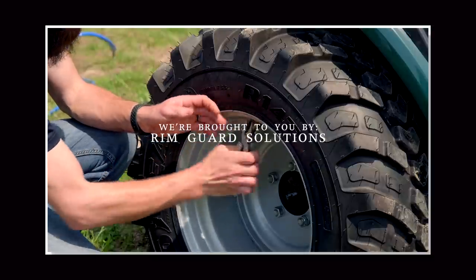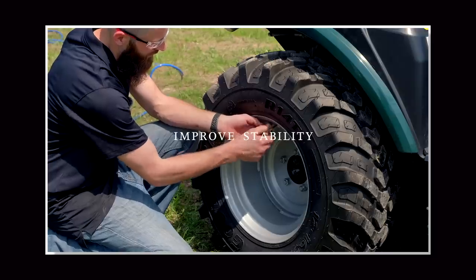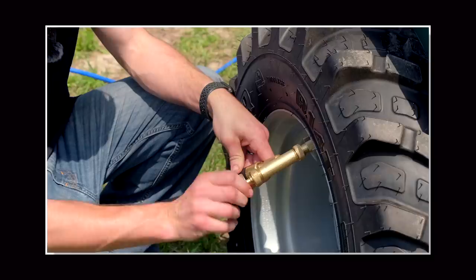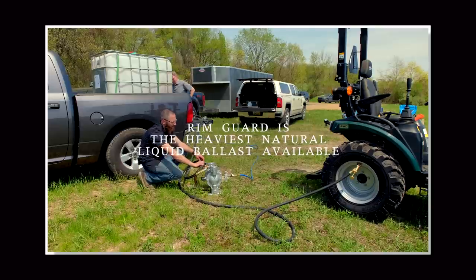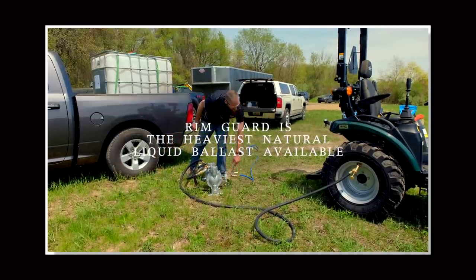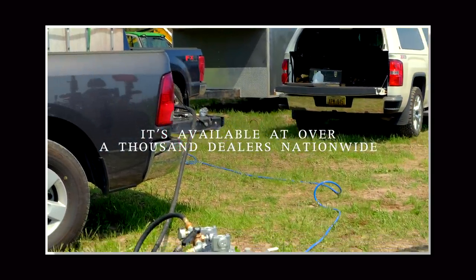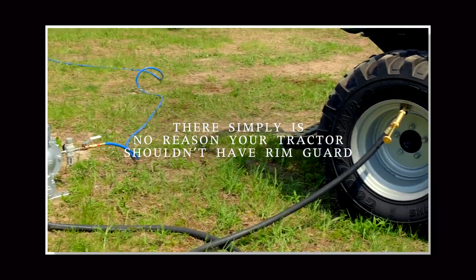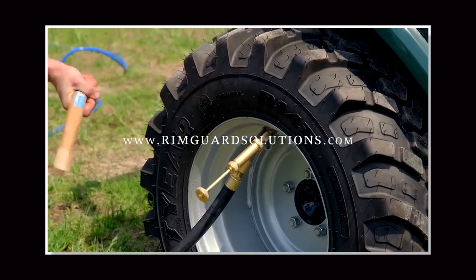Folks, we are proud to be sponsored by RimGuard Solutions, a liquid ballast weight that goes right inside your tires — completely hidden. We're big on safety on this channel. These tractors are just too light and tippy right out of the factory. Not only is it going to help with safety and keep those rear tires planted on the ground, it helps with loader efficiency and traction too. RimGuard is the heaviest all-natural liquid ballast weight on the market — it won't corrode your rims like old calcium chloride and it won't freeze. Available at over a thousand dealers nationwide. Find a dealer near you at RimGuardSolutions.com.